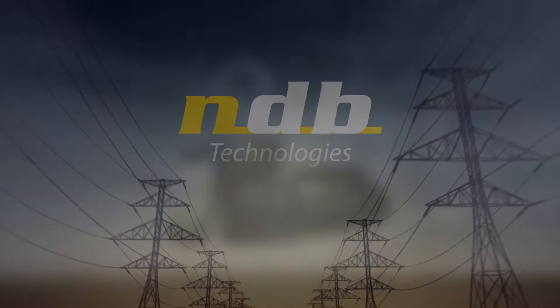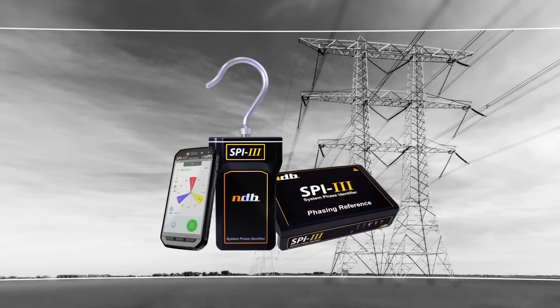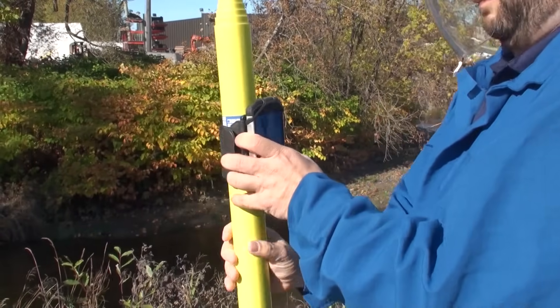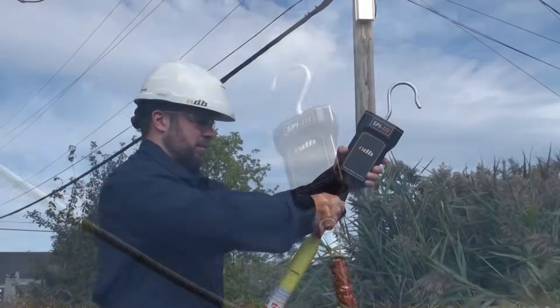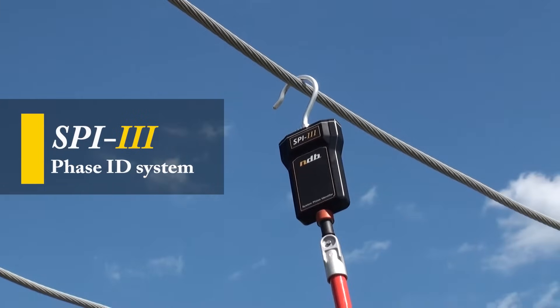NDB Technologies is proud to present the SPY3 True System Phase Identifier. With its rich history of solutions to solve system phasing identification problems, NDB Technologies continues to strive to raise the bar of performance with the all-new SPY3.